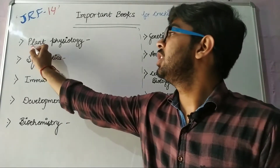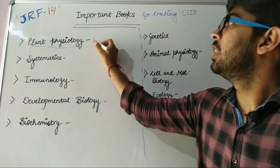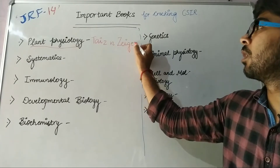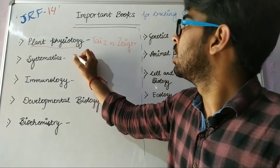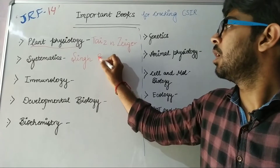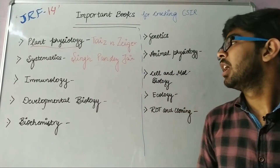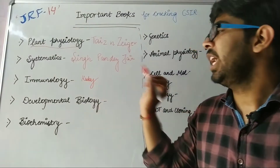The first subject is Plant Physiology. We should read Tej and Jigar for Plant Physiology. And for Systematics, we should read Singh, Pandey, Jain. For Immunology, the book Cubay is recommended.